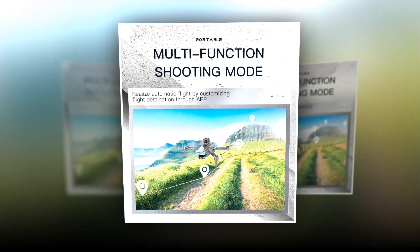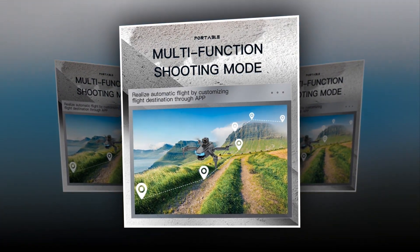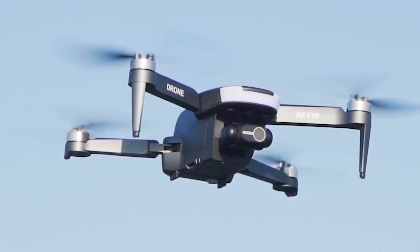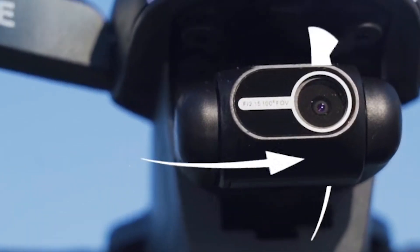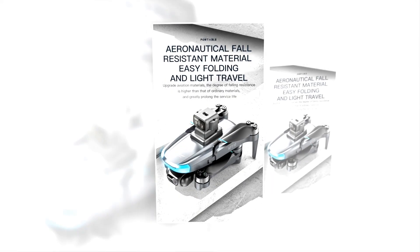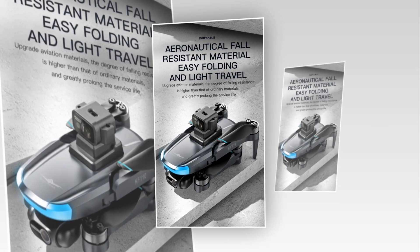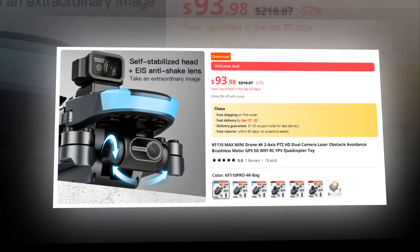Take your photography to new heights with high-definition picture transmission and long-distance control, providing unparalleled creative freedom. Experience true innovation with intelligent following, headless mode, gesture recognition, and intelligent zoom capabilities, making every flight a seamless and immersive experience. Whether you're a seasoned pilot or a beginner, the KF-110's intuitive controls, including one-button takeoff and landing, make it easy for anyone to enjoy aerial exploration. This drone has a 5-star rating on AliExpress, so we recommend it to you.